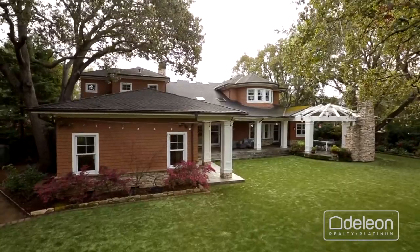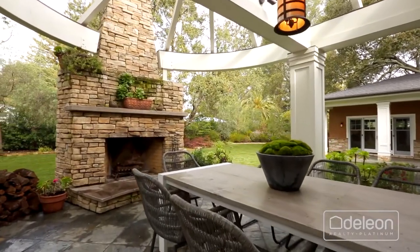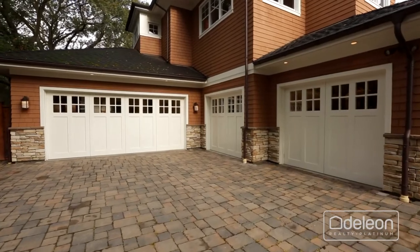Find great space for entertaining in the backyard, which features a covered flagstone patio with an outdoor fireplace, plus a large synthetic lawn. This home also features an attached extra-large four-car garage.